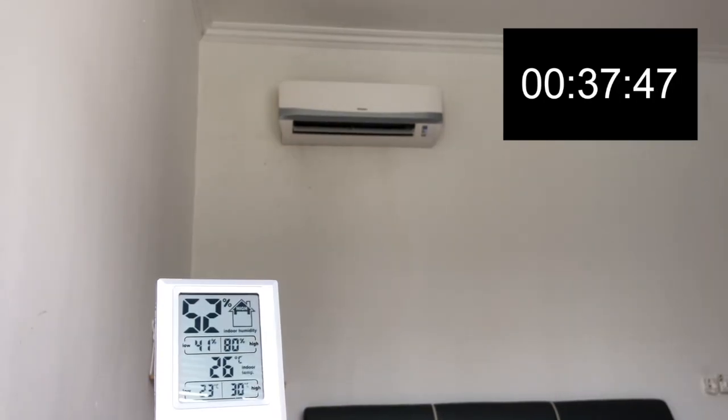So now it's about 38 minutes since I first started the aircon. Now I feel like I'm in a real aircon room — not like just now where it was just comfortable. Now it's cold and comfortable, though it's not like going into a shopping mall or hotel that is very cold. But this is like being in a real aircon room.